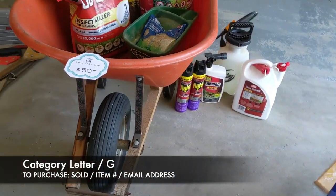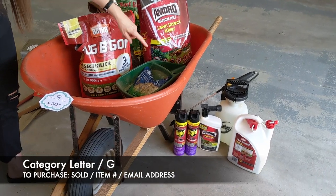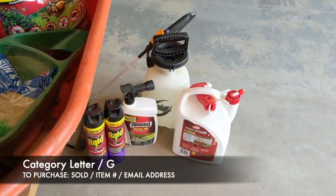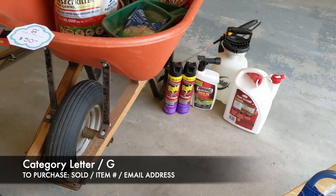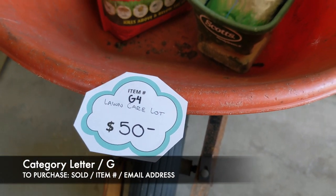Next is our lawn care lot. It's going to come with the different things you see here — we've got seed, we've got lawn insect killer, and back here we've got some turf builder. It also comes with a wheelbarrow, and then you've got these different roundups over here. That's going to be item G4 for the lawn care lot, and that's $50.